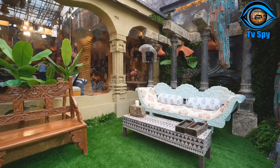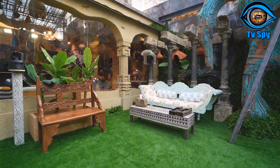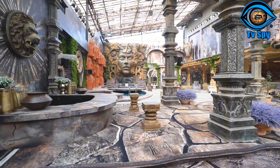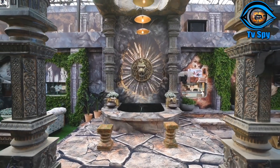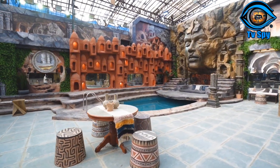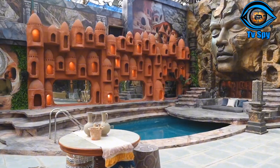Let's start with the garden area. This is the garden area, which is very beautiful.